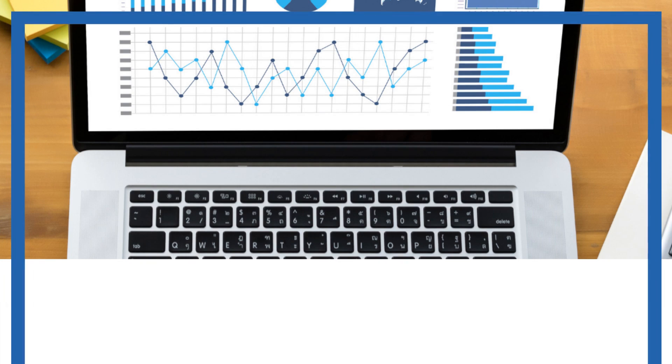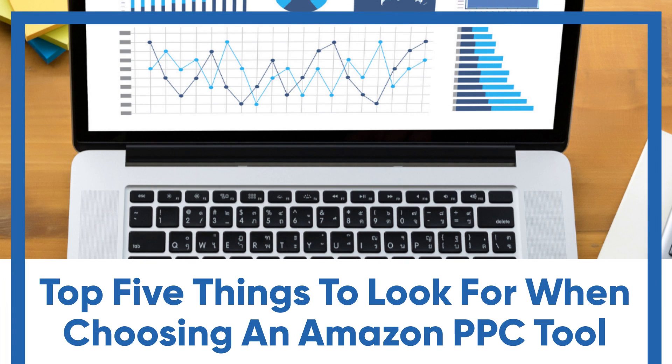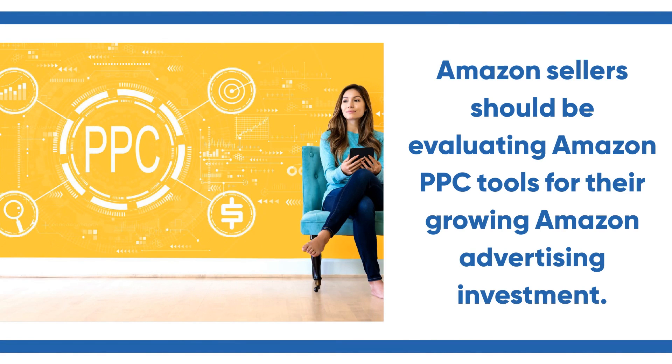Top five things to look for when choosing an Amazon PPC tool. The article outlines the various ways Amazon sellers should be evaluating Amazon PPC tools for their growing Amazon advertising investment.